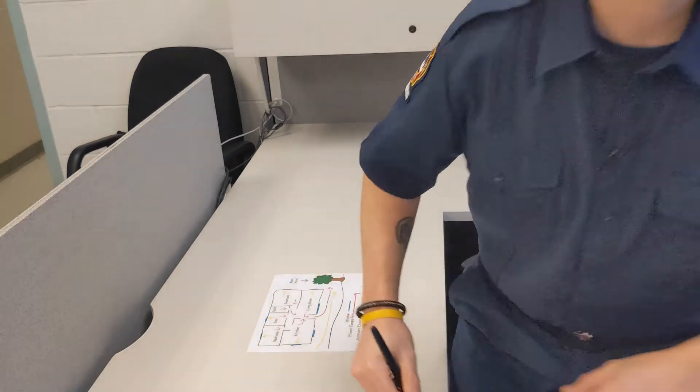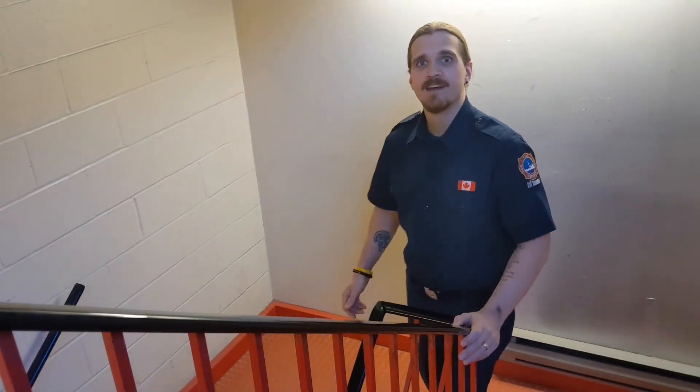If you live in a tall apartment or condo building, make sure you know where the stairwells are, like these stairwells over here. These stairs are exits and will take you downstairs and outside. Never use an elevator — always use the stairs.